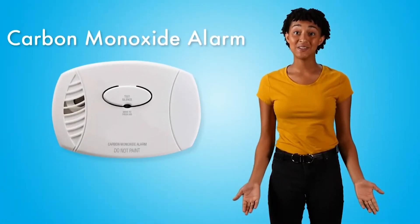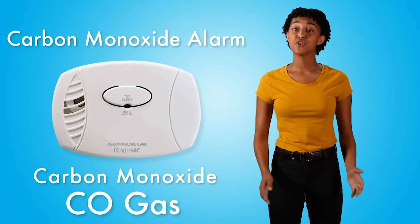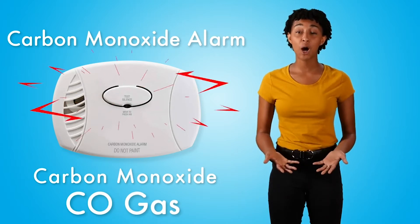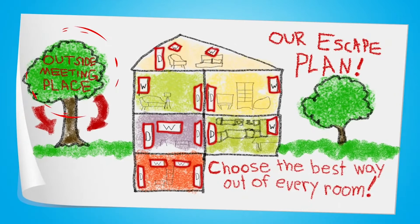A carbon monoxide alarm detects something called carbon monoxide, or CO gas. You can't see or smell CO, and it is very dangerous. If you hear a carbon monoxide alarm, get outside quickly and go to your outside meeting place.